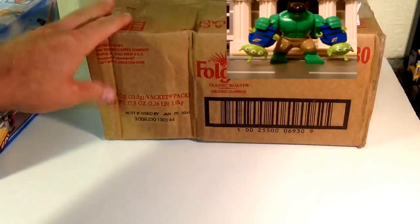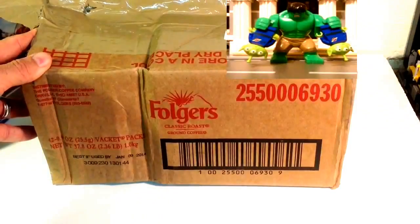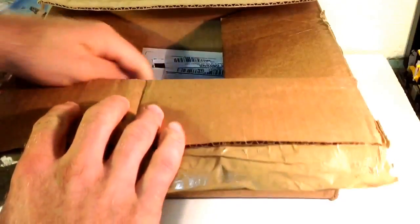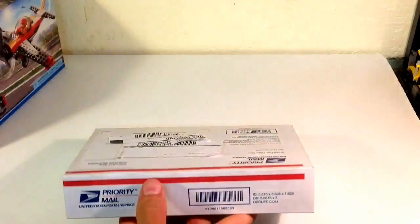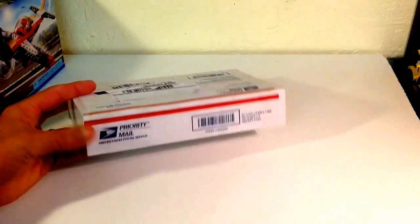Now this box here is from another YouTuber, Lego for Chris. He found out how much I love Folgers coffee — no, I'm just playing. I saw something he had that I wanted, so we worked out a little trade. I didn't need this big box, so we worked things out and he sent me this.